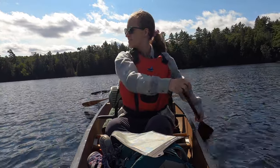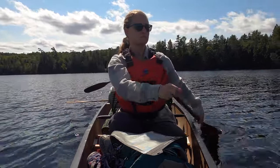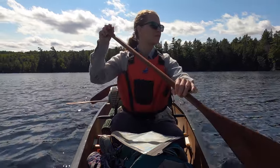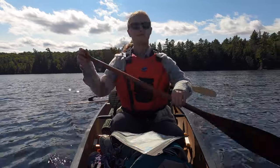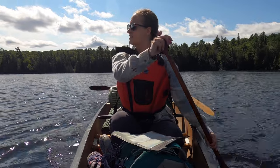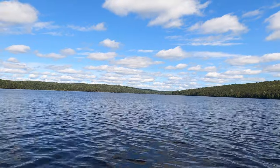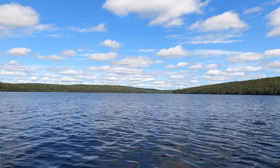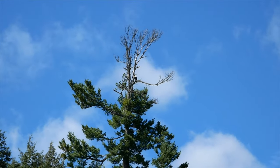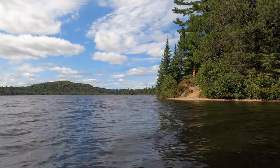There's a loon over there, guys. I wonder what our new campsite is going to look like. So we're currently paddling across Prue Lake. We're going to head sort of up north on Prue, closer to the Crow River, and hopefully try to find one of those campsites for the night. There's a bald eagle right up at the top of that tree there. Little tiny beach.